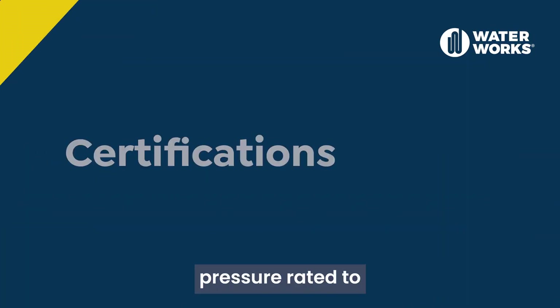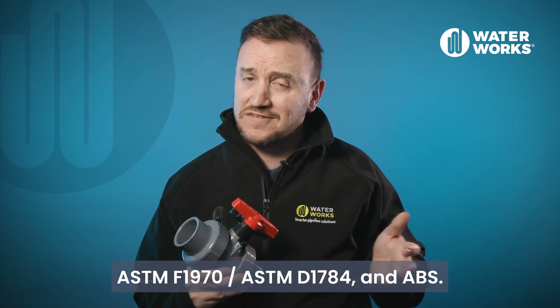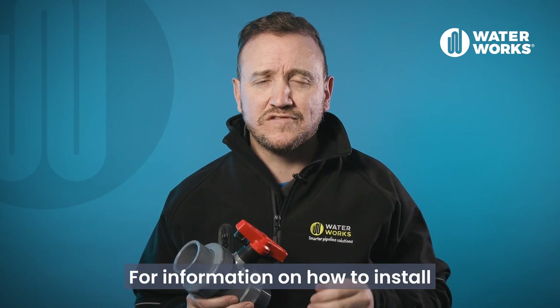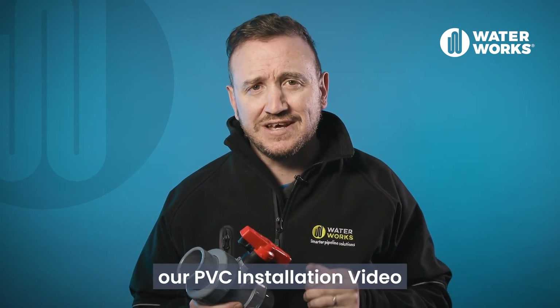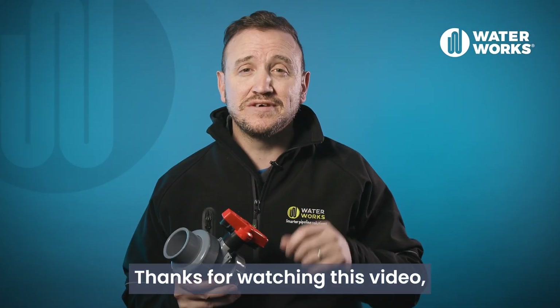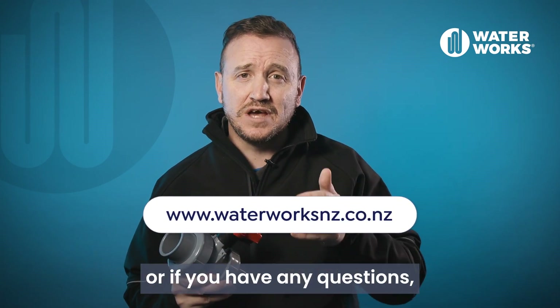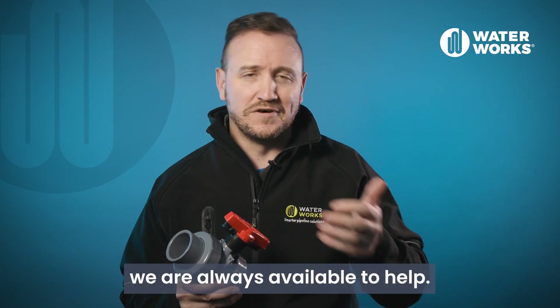All ball valves are pressure rated to ASTM F1970, ASTM D1784, and ABS standards. For information on how to install PVC piping systems, make sure to check out our PVC installation video on our website. If you have any questions, please reach out to our team — we are always available to help.